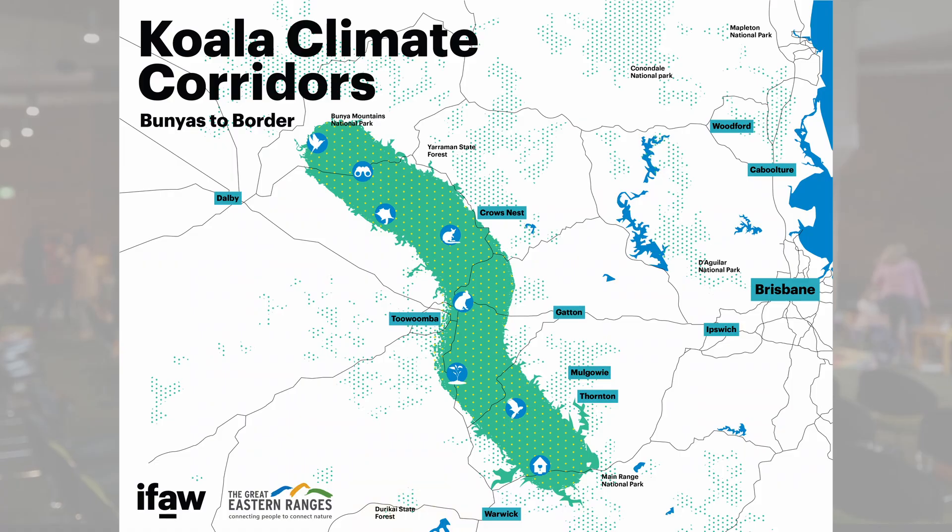The particular landscape we're interested in through the Bunyars to Border initiative is a really important connector between the forests and rainforests of the greater border ranges to the south on the border with New South Wales, and the Bunya Mountains to the north.